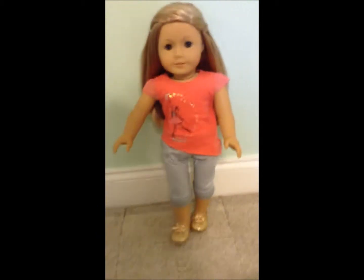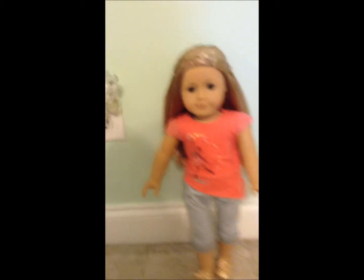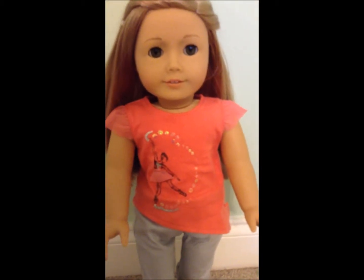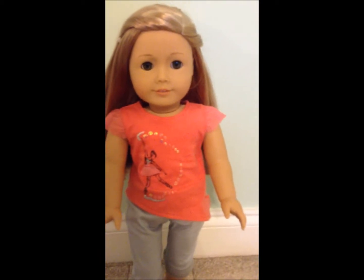So here she is out of the box. I didn't describe her hair in the box because it was in the hairnet, and I wanted to describe it with the hair extensions in, which I just put in. Her ears are not pierced because my dad knows how to pierce their ears very carefully in a way to not damage them, so we didn't pay for the ear piercing.